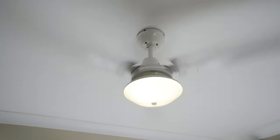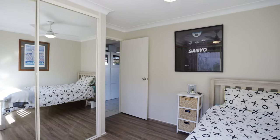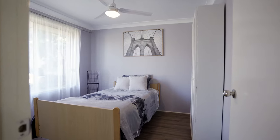All bedrooms have ceiling fans. Two bedrooms have walk-in wardrobes and the other two bedrooms have mirrored built-in wardrobes. The home also features quality vinyl flooring, which is water-resistant, durable, and reduces noise.